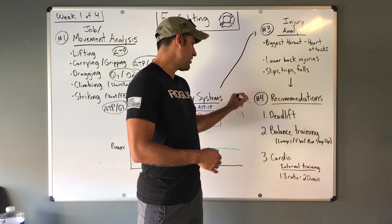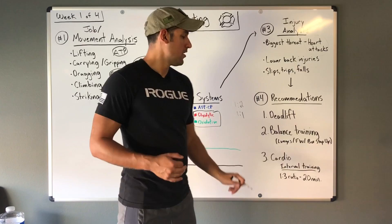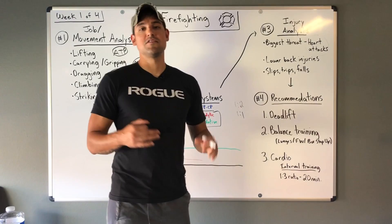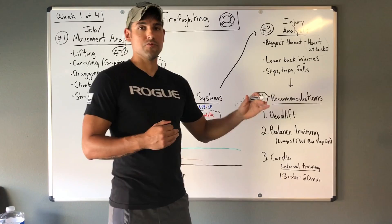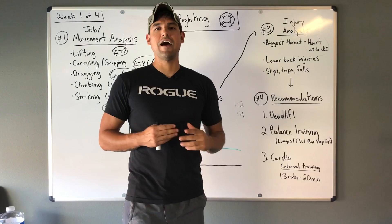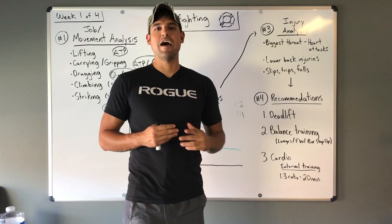Just make sure you're not increasing both the work-to-rest ratio and the time simultaneously — advancing too quickly opens the risk for injury. If you're adjusting your ratio, keep the time the same; if you increase time, keep the ratio the same. That's it for fitness in the fire service. If you know any firefighters interested in health and fitness, check us out on Facebook at facebook.com/maxfortitudefitness or at maxfortitudefitness.com. Next week we'll be looking at law enforcement and police officers — see you then.